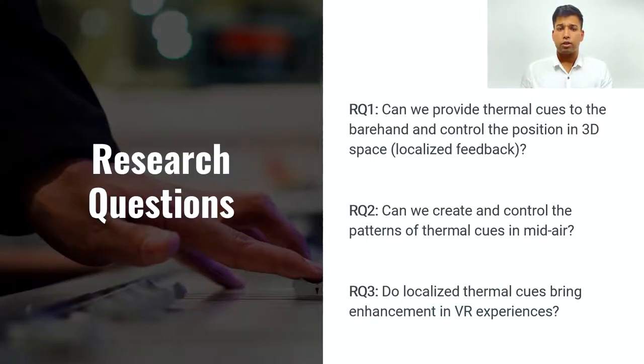That brings us to our research questions. Can we provide thermal cues to bare-hand while controlling their position in 3D space? Can we create and control thermal cues in mid-air? And finally, do these localized thermal cues bring enhancement in VR experiences?